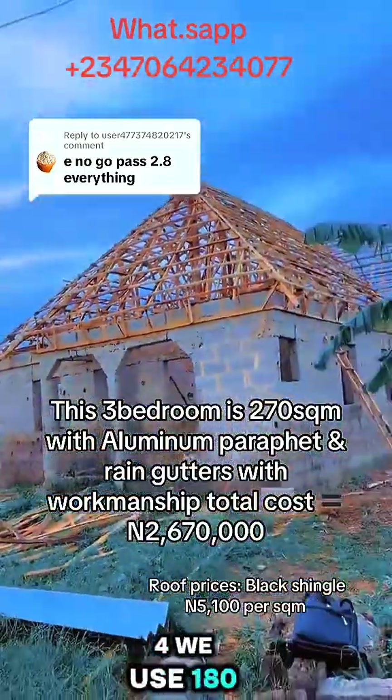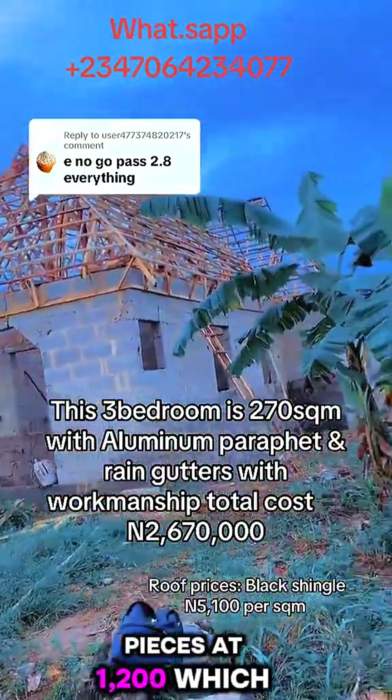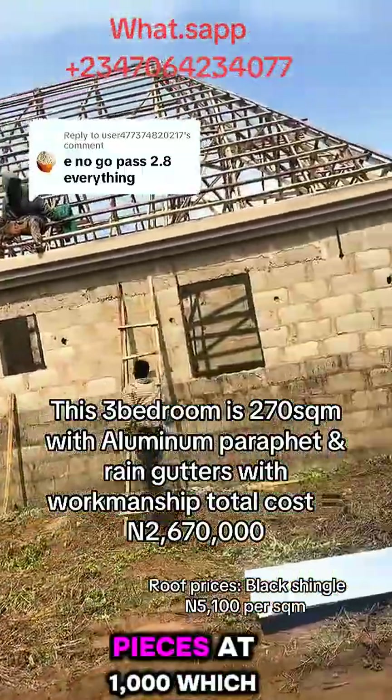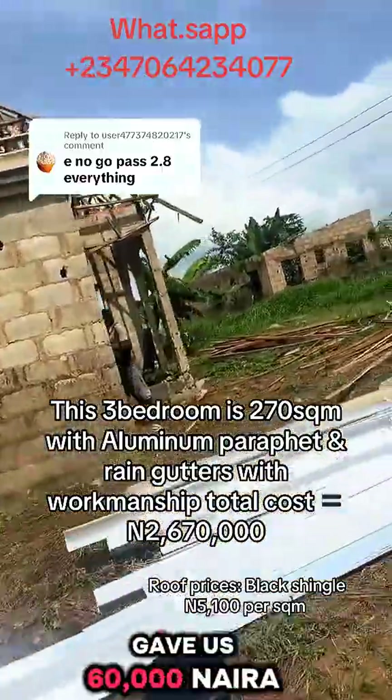For the 2x4, we used 180 pieces at 1,200 naira, which gave us 216,000 naira. For the 2x3, we used 60 pieces at 1,000 naira, which gave us 60,000 naira.